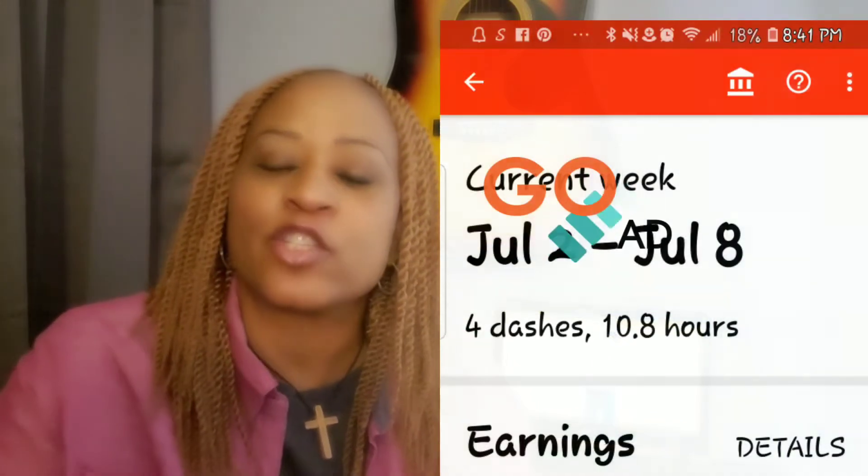Change them all to zeros — routing number zero zero zero zero, banking number zero zero zero zero. This is what Lisa's bank informed her to do, and she's informing us. Change your routing number and change your bank number to all zeros. Once you've done that, go back to DoorDash.